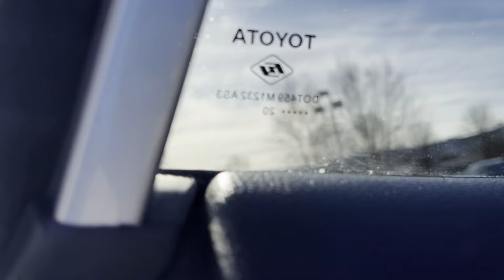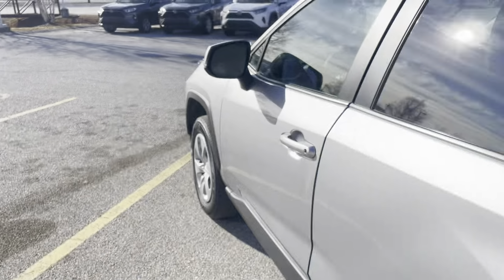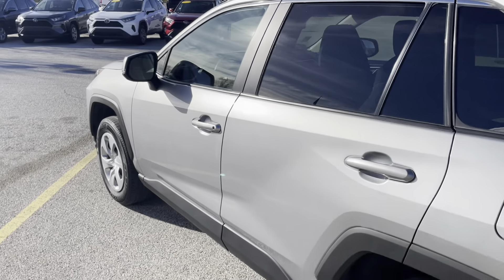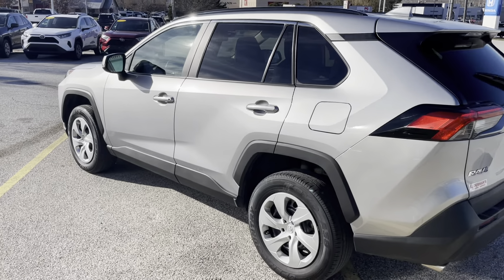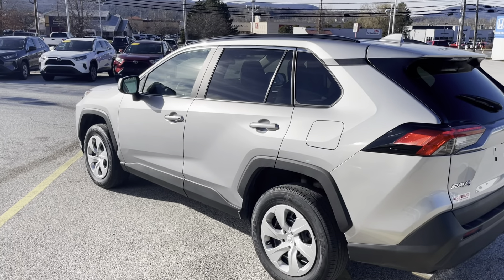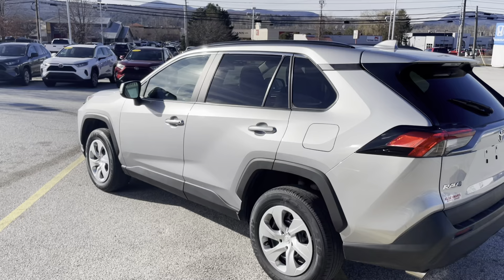Since it's a Toyota certified vehicle, it does go through that 160-point inspection to make sure everything has to be tip-top shape at a certain level, just to make it a beautiful certified vehicle — like brand new.